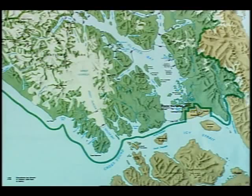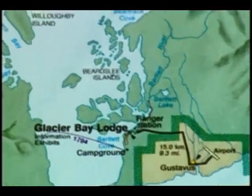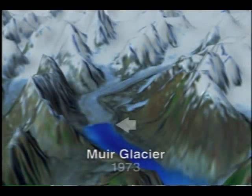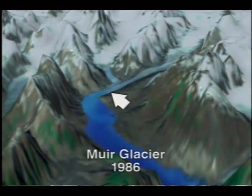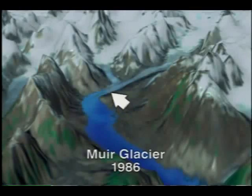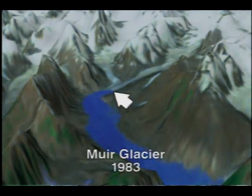Measurements of the Muir Glacier have shown that the terminus retreated up the Muir Inlet at a rate of about four-tenths of a kilometer per year between 1794 and 1892, for a total retreat of more than 40 kilometers. Satellite measurements derived from images acquired in 1973, 1980, 1983, and 1986 show that the Muir Glacier terminus went back more than seven kilometers between 1973 and 1986, with most of that retreat occurring between 1973 and 1983.